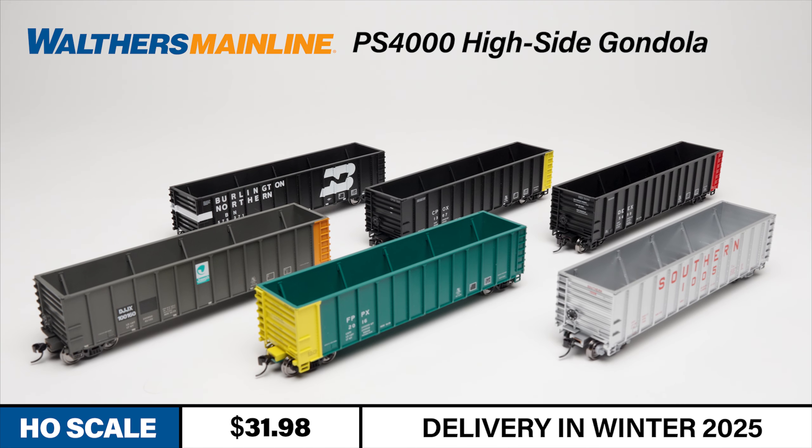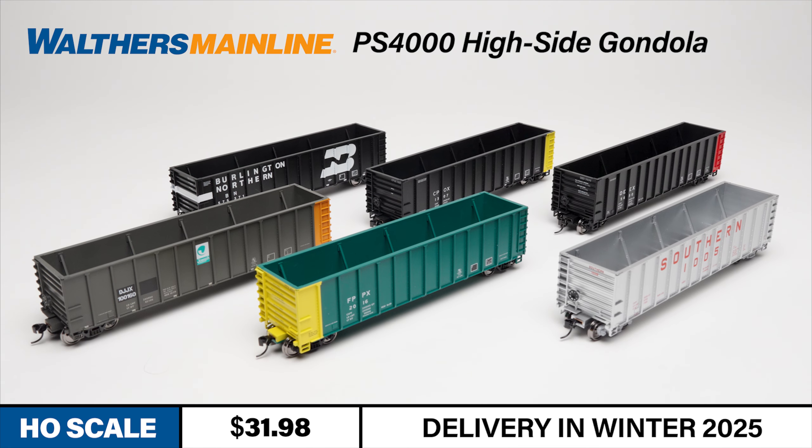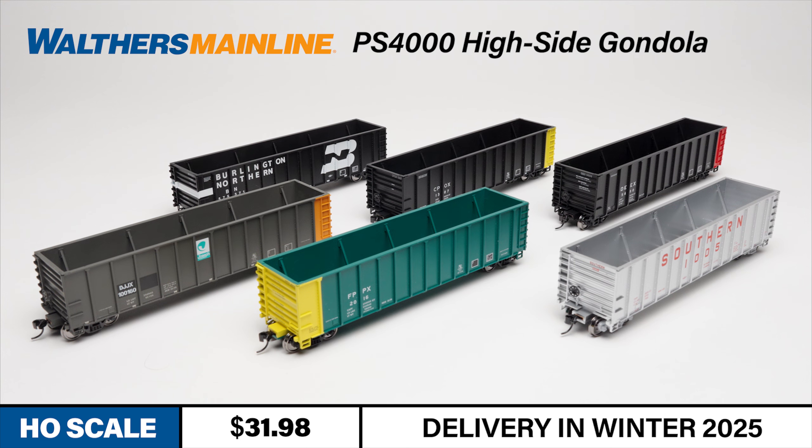This new run of PS4000 gondolas features three new road numbers each of the following road names: Burlington Northern, Consumers Power, Detroit Edison, Joseph Transport, Fiat Power Project, and Southern Railway.